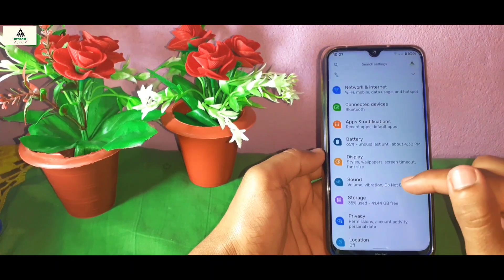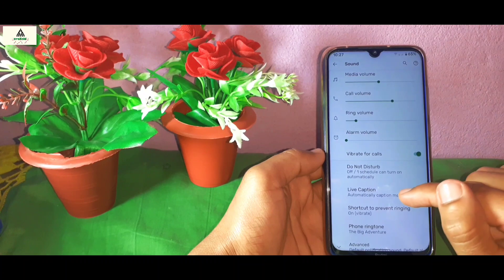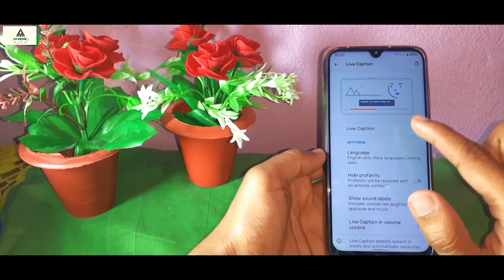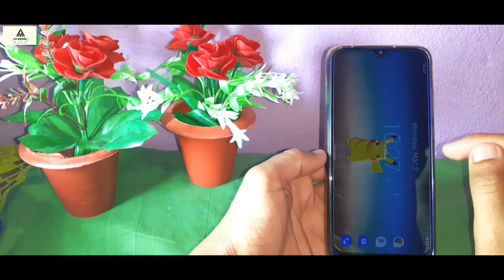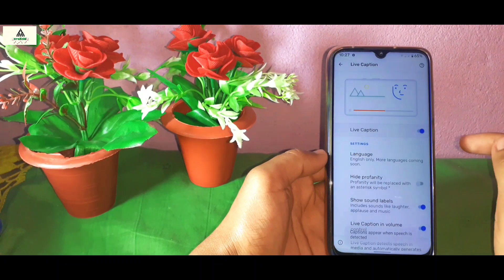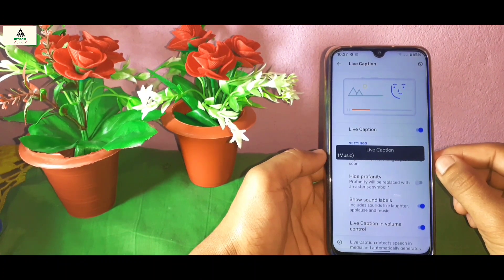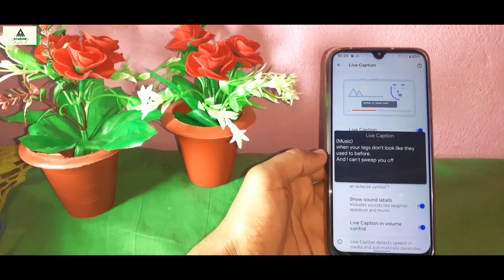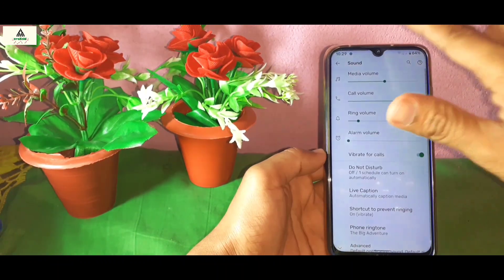Now let's go to the Sound settings. An interesting feature here is Live Caption — it detects speech in media and generates live captions automatically. I'll play a song in MX Player and enable Live Caption to demonstrate. You can see it's detecting speech and generating captions in real time. You can drag the caption anywhere on screen, and double-clicking on it will expand it. This is the Live Caption feature available in Pixel Experience ROM.